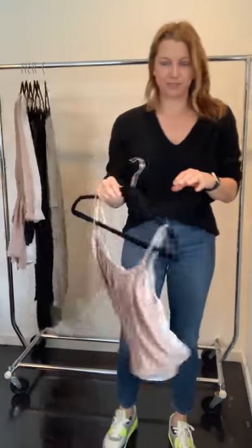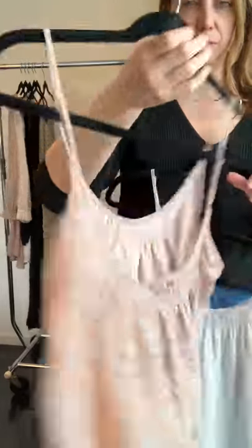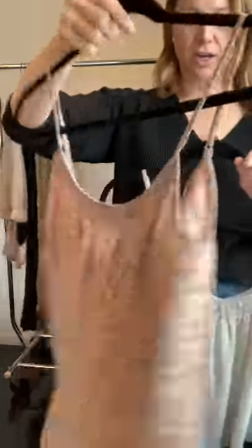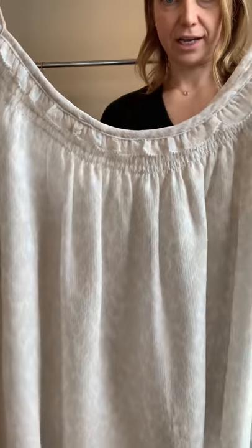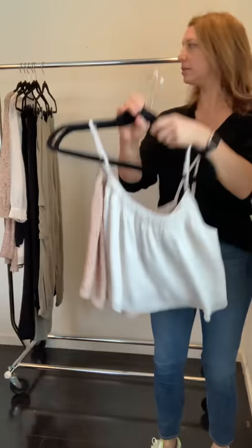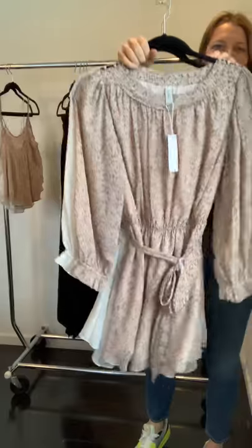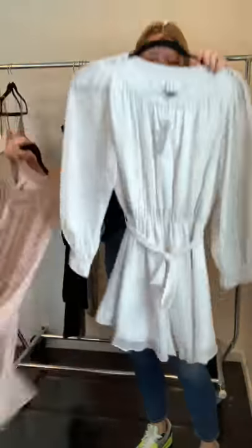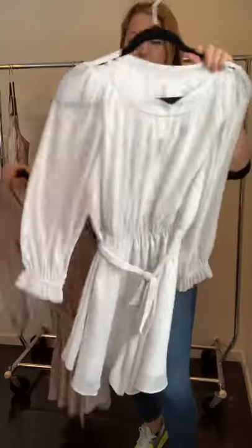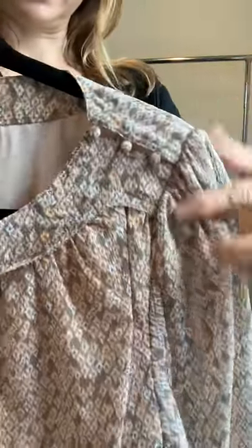Now we're on the August delivery. The first print: this cami is going to be three inches longer, and you can see all the details. There's a darker print and a lighter print. We also did a cute little dress with elastic at the waist, a tie around — super flattering — and the shoulders have a little button detail with a bit of elastic. Cute and easy.